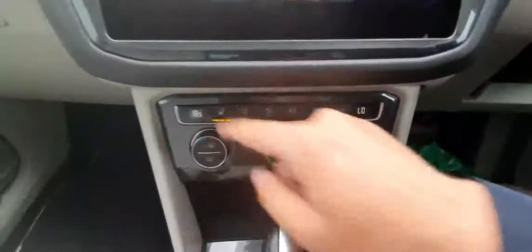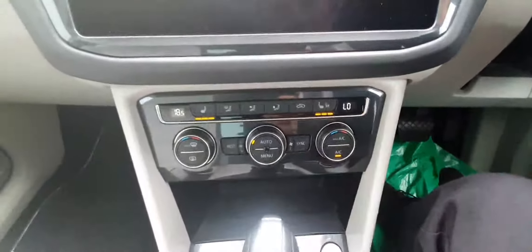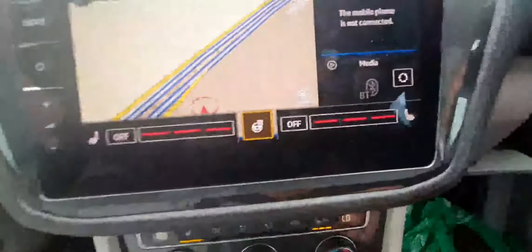You have heated seats in the front — great for the cold mornings — and a heated steering wheel as well.